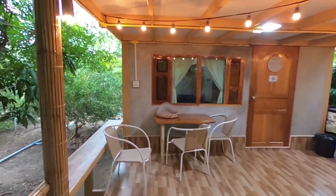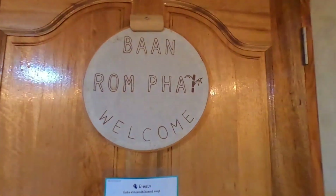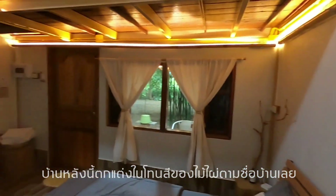This is the cottage I'm staying in tonight — Ban Lom Pai. Pai means bamboo in English, so the decoration of this cottage is going to be bamboo themed.